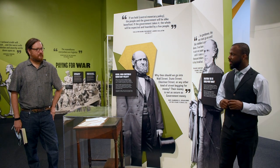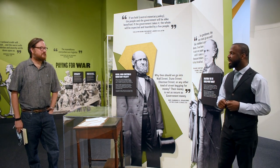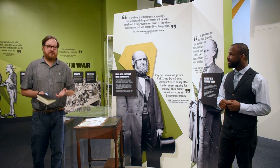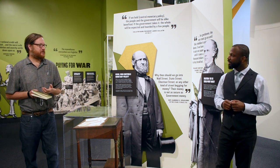We're going to talk a little bit more about Greenbacks. We're at a crucial point in the story — a real turning point — and in many ways a turning point for the history of the American government in the Civil War.